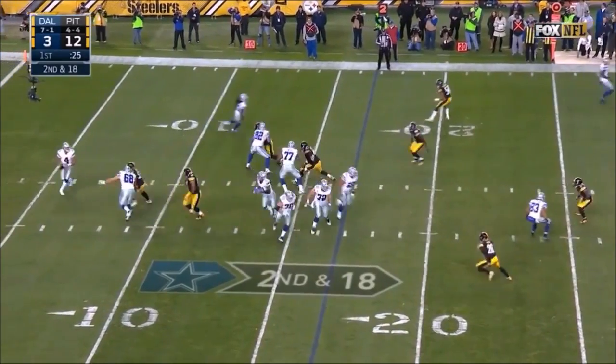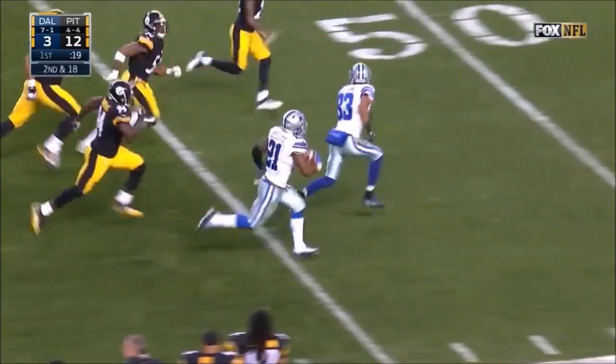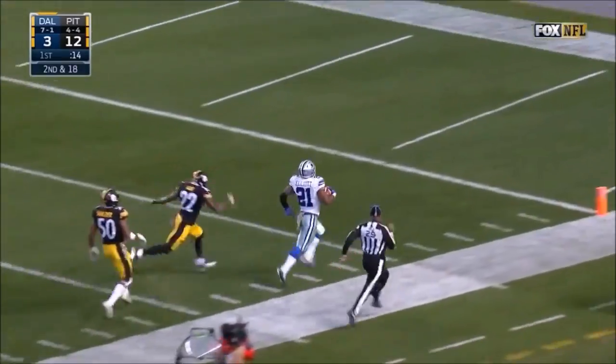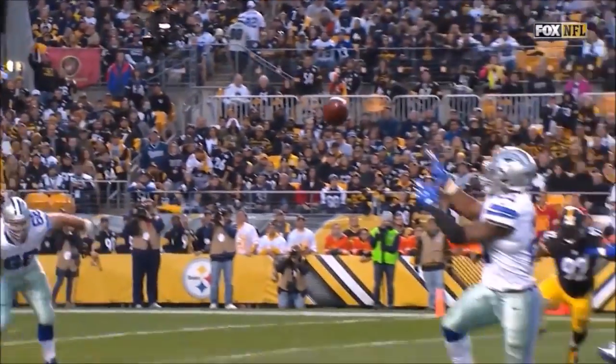As the Cowboys have second and 18, setting up a screen for Elliott with blocking. Huge play — Elliott into Steeler territory, down the sideline, and in for the touchdown. No flags. And the Cowboys have their season-long play of 83 yards.